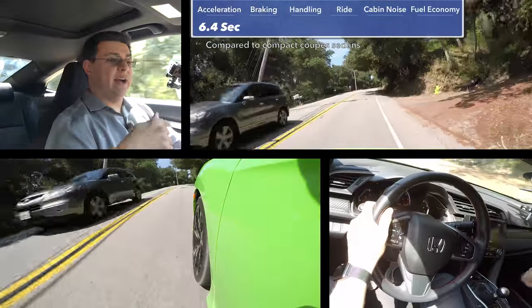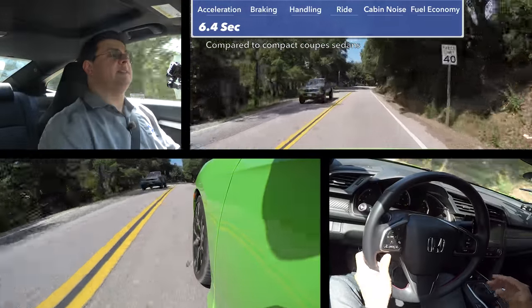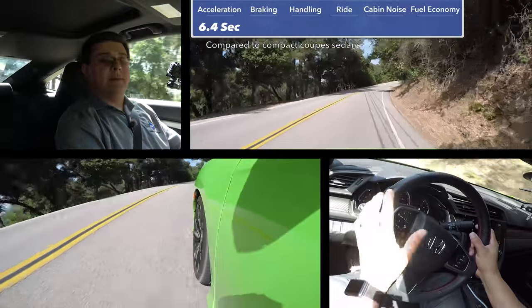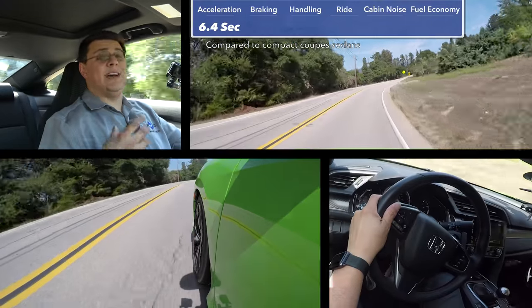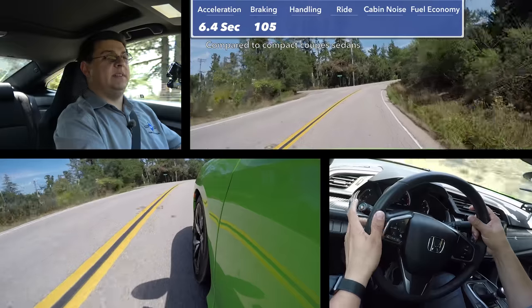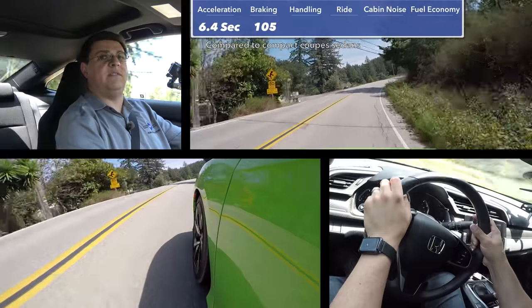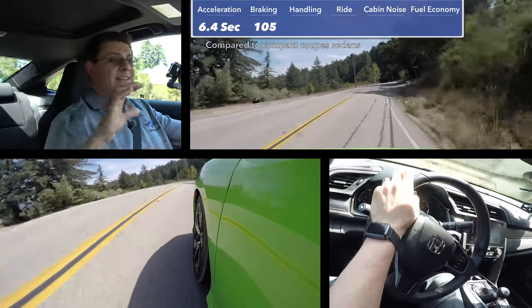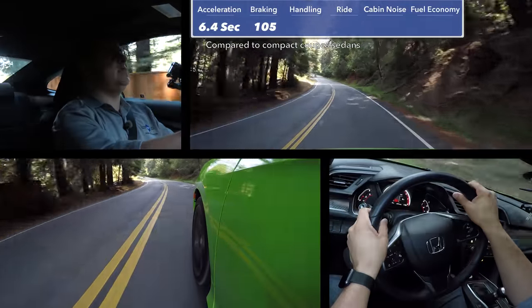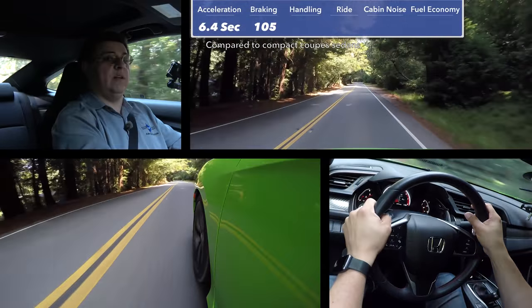Refer to the comparison chart below for relative zero to 60 times, but it is worth noting that this is going to be just a little bit slower than some of the performance competition. In our braking test, we stopped from 60 miles an hour back to zero in a very short 105 feet. You can thank the very light curb weight of the Civic overall for that short stopping distance. That stopping distance is notably shorter than the Sport hatch that we recently tested, which did it in about 112 feet.